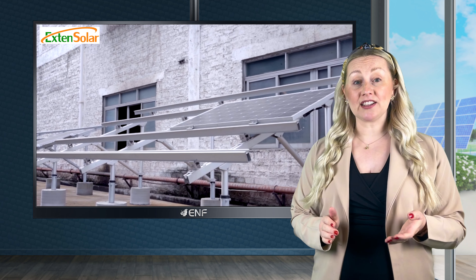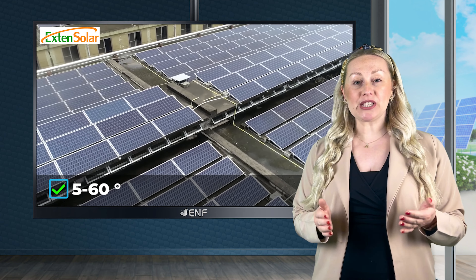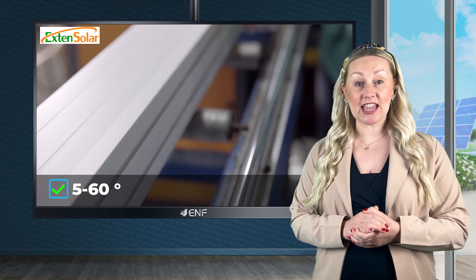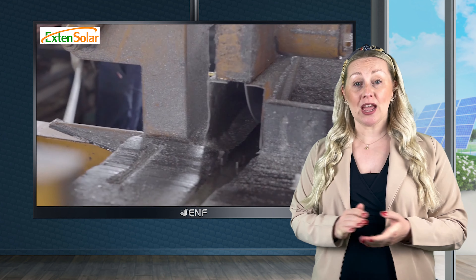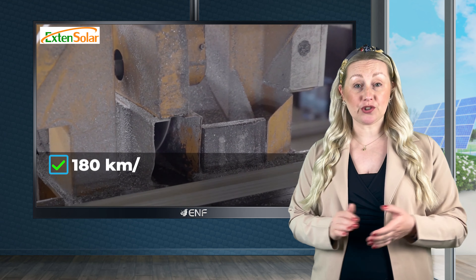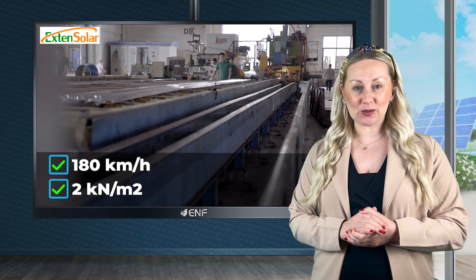Its adjustable tilt angle ranging from 5 to 60 degrees allows for optimal sunlight exposure, thus enhancing energy generation. It also exhibits high mechanical strength, capable of withstanding wind loads of up to 180 km per hour and snow loads of 2kN per square metre.